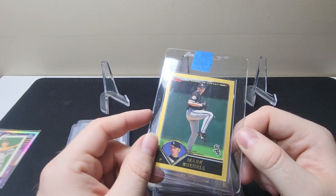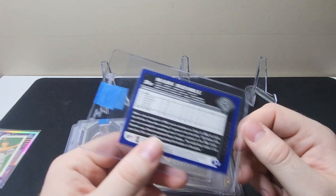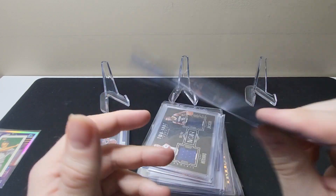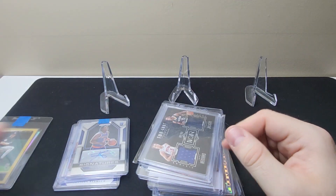Here we have a 2003 Mark Burley — this is the gold out of 2003, so cheap, looked good, picked it up.